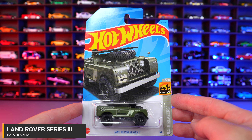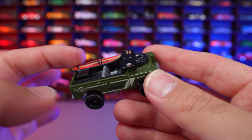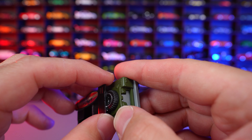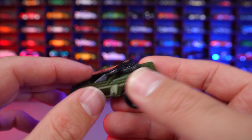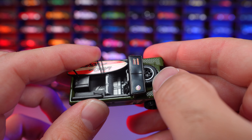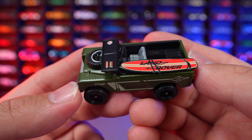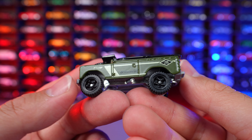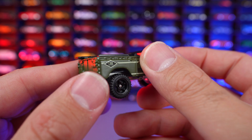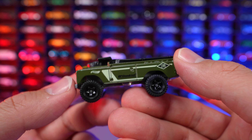Land Rover Series 3 from Baja Blazers. I've been waiting to open this casting because of how unique it is on the top — we do have this plastic piece for the windshield. I was wondering if it actually folds up and down. Unfortunately, it does not fold up and down — I really thought it did. It's kind of meshed right into the front. Really cool though that we do have a surfboard on the back, which is super interesting and unique. It's still a very detailed casting. We can see it is right hand drive, so it's from the UK most likely. Very cool looking casting, but unfortunately it doesn't have the flip open windshield.